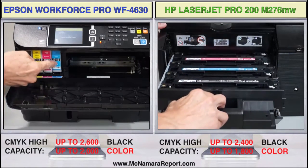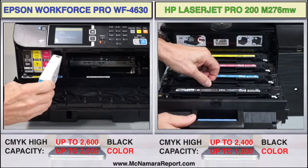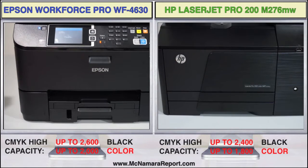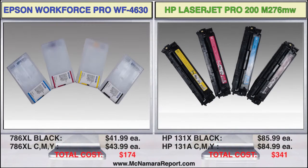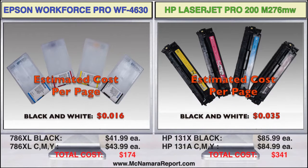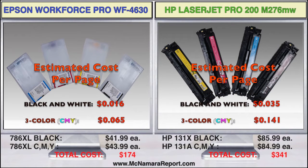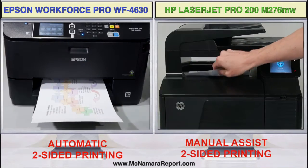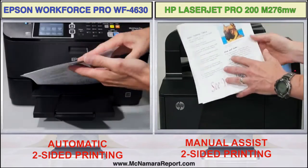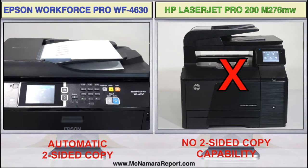Replacing inks and toners can be done quickly through the front door, and published print capacities are fairly close when the Epson is loaded with high-capacity inks, which cost less than half the price of a full set of toners for the HP. Based on this, Epson's claims for up to 50% lower cost per page may be conservative, and that's before you factor in the time and materials cost saved using Epson's auto two-sided printing, scanning, and copying. The HP lets you print on two sides, but requires manual intervention, and it doesn't feature two-sided copying, which Epson performs with its advanced two-way auto-document feeder.